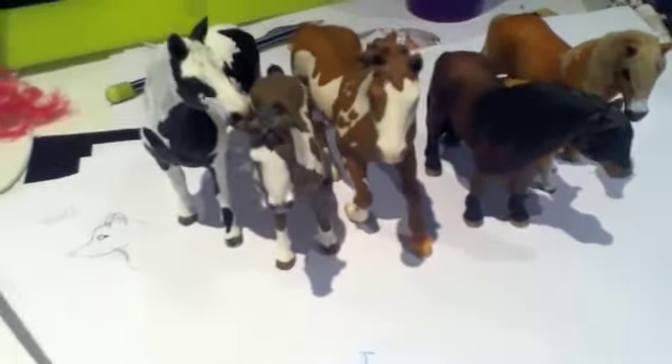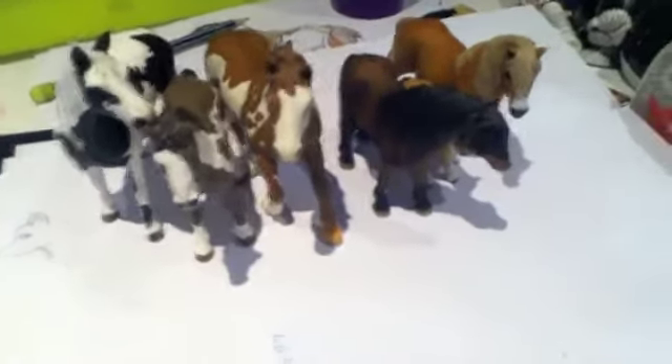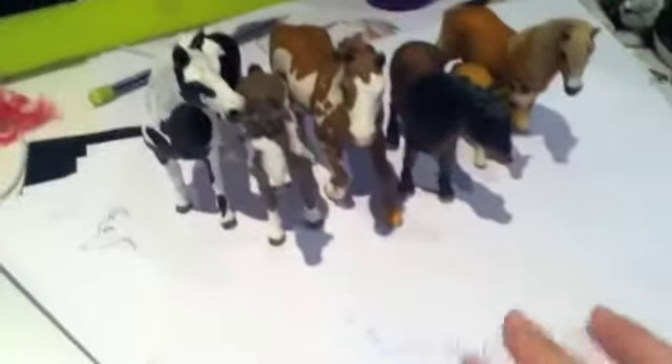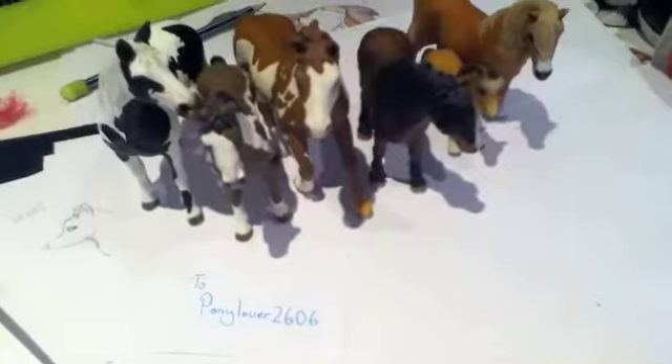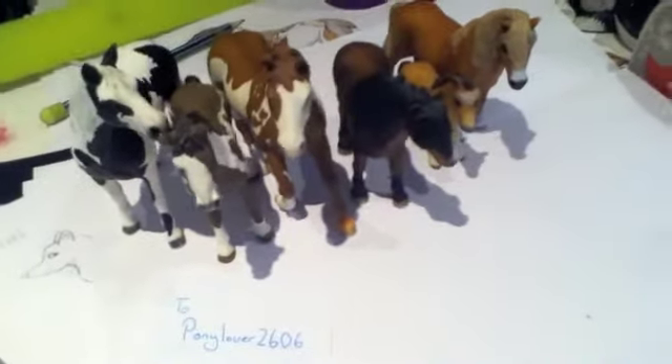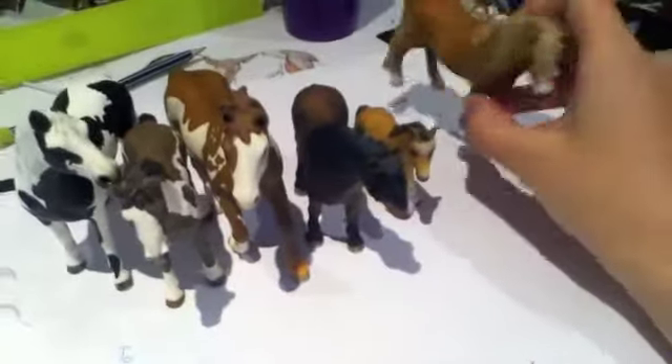Hey guys, this video is for Pony Oliver 2606. These are your chalet that you wanted, full of them there. They'll come in a big yellow bag, post bag thingy, and I'll send it to you soon, over the weekend.